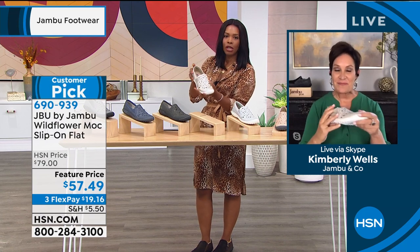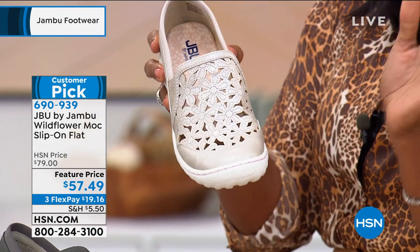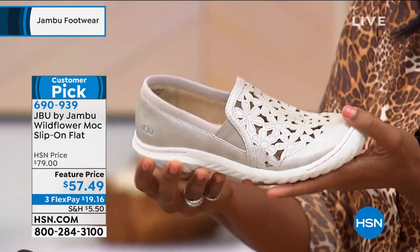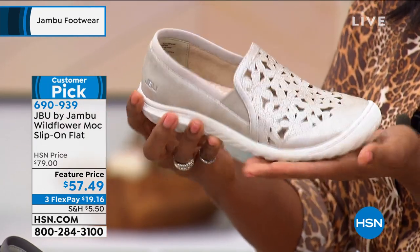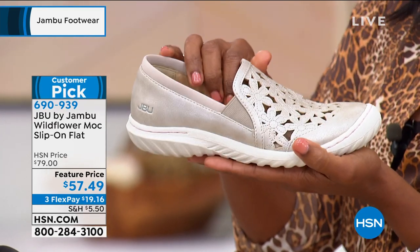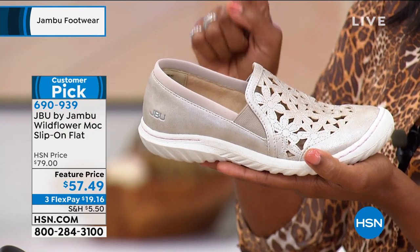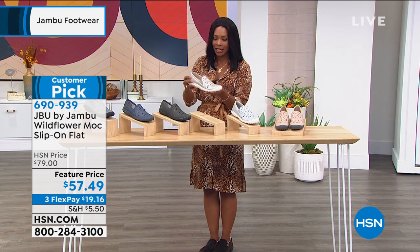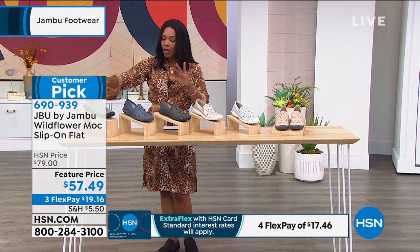I picked up the Cream Shimmer because that's the one you just saw on Carol. She came out in them in a great summer dress that's perfect for now. And did you notice how the shoes just worked? They looked comfortable but also beautiful. I really love this design, and you can see why these are customer picks on HSN.com. The fact that you're saving over $20 from our regular price — now is the time to shop. You've got them on FlexPay at $19.16.